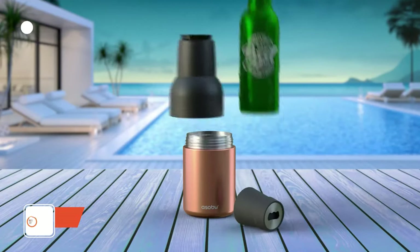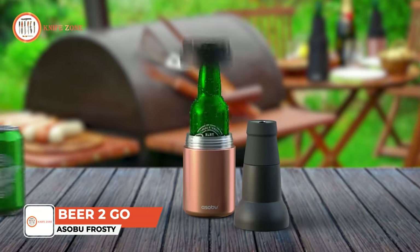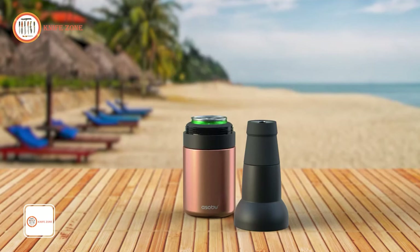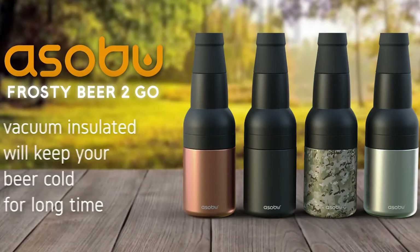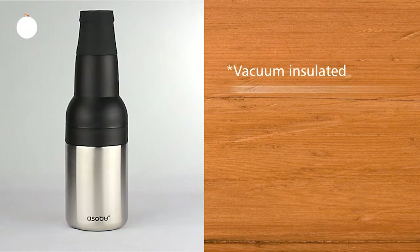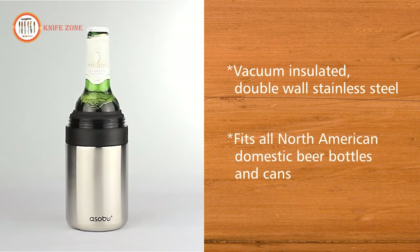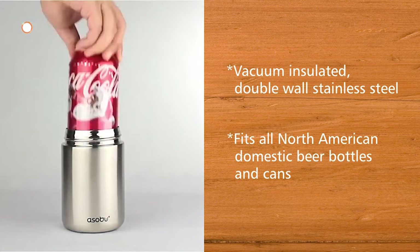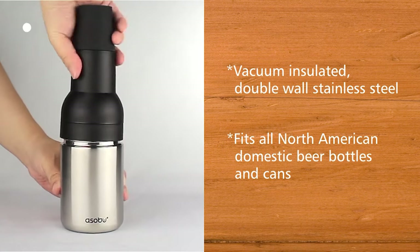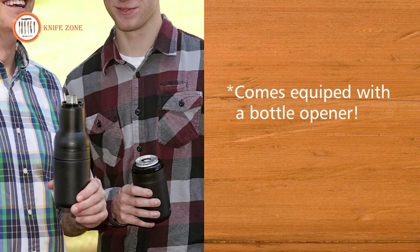Introducing the Asahi Frosty Beer Cooler, your ultimate companion for camping and enjoying a pack of six ice-cold beers. With the Asahi Frosty Beer 2-Go, you'll feel like you have a personal bartender in your hands. This innovative gadget features double-walled, vacuum-insulated stainless steel construction, keeping your beer ice cold for hours. Even if the bottle breaks, it's designed to keep your drink safe and secure like a fortress for your beers. Plus, it comes with a built-in beer bottle opener for added convenience.